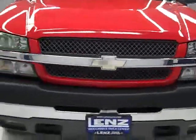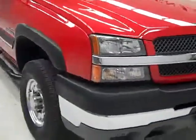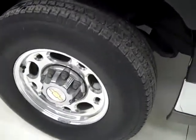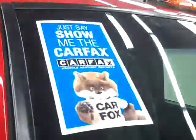This is stock number J602B, a 2003 Chevy 2500 crew cab long box with the LS package, color red, 89,000 miles, and LB7 Duramax diesel engine. These BFGoodrich commercial TA tires have right around 50% of their tread, and this vehicle has a clean Carfax.